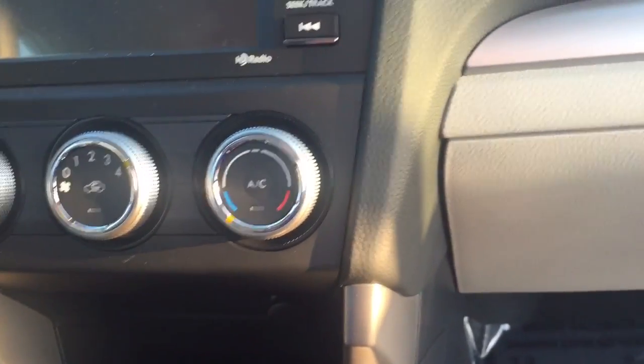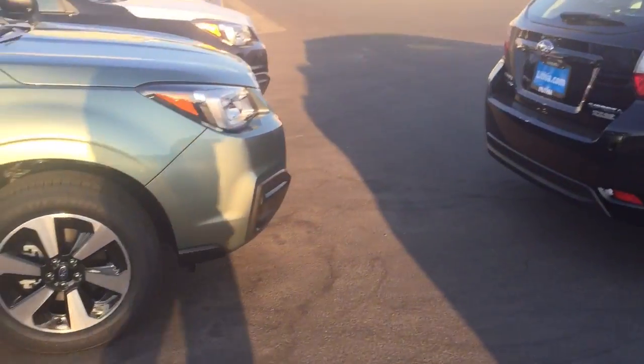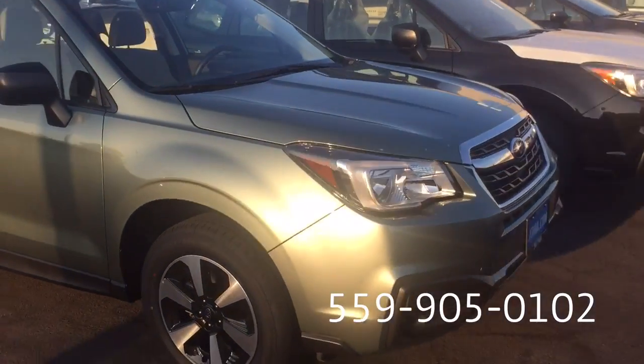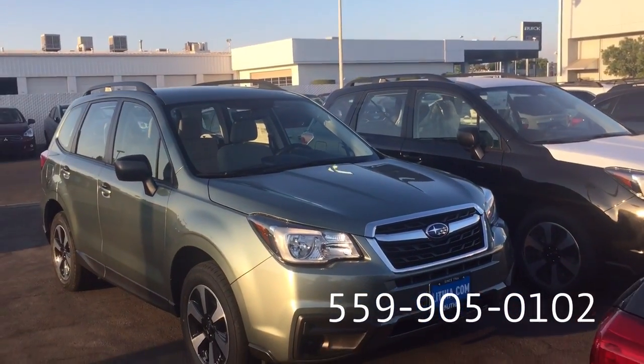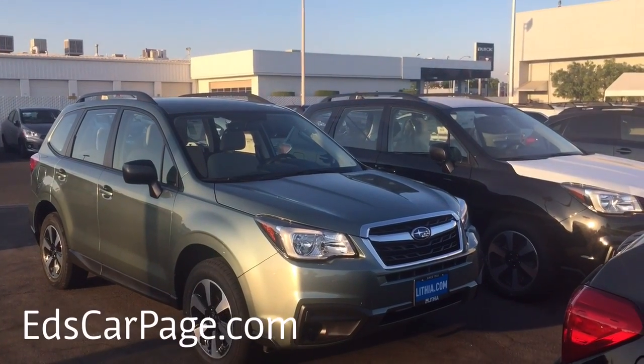So that's pretty much your standard Subaru 2.5i Forester. This is the exact car illustrated on this piece of paper, which I will send in the email. I hope I've answered all your questions. You can always hit me up on my phone: 559-905-0102. Or connect with me through my own webpage, edscarpage.com.